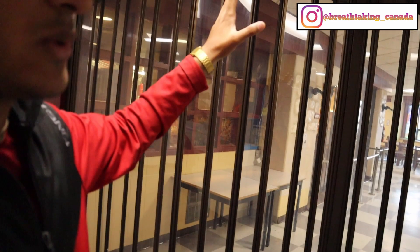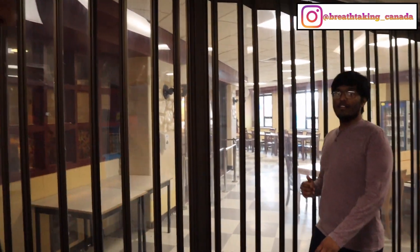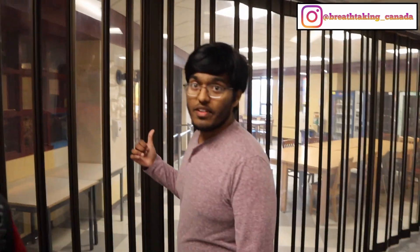We are outside the cafeteria area for the engineering building. They have a Subway in here too. This is where students usually hang out, pass the time, and study between classes. If they're hungry they can just hop into Subway, or head to the cafeteria where you can grab coffee, poutine, and lots of other things.